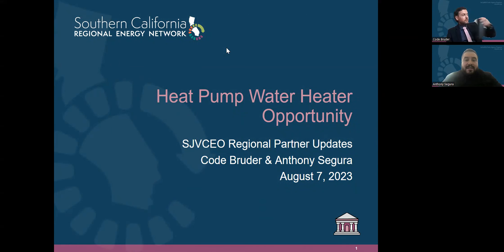Hello everyone. Thank you for having us here today. My name is Anthony Segura. I'm a project manager working on the SoCalREN Regional Energy Network programs. I have my colleague Code Bruder, who is a program manager.